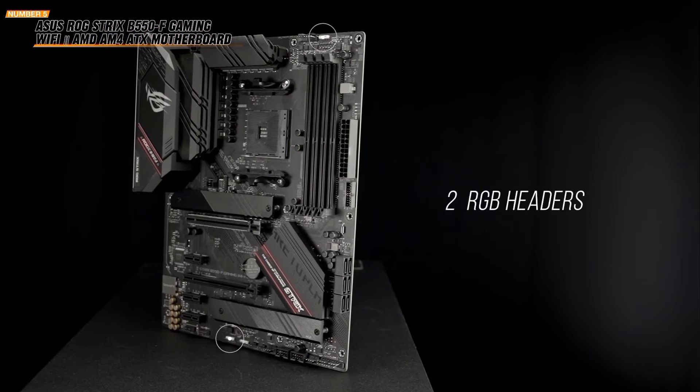In conclusion, the Asus Prime B550-Plus combines robust performance, advanced connectivity, and comprehensive cooling. Perfect for any PC enthusiast, it's a solid choice for your next build. We hope you found this content insightful. Please consider giving us a like and subscribing for more in-depth analysis. Every click supports our work and helps us deliver better content. Thank you for watching — stay curious, stay informed.